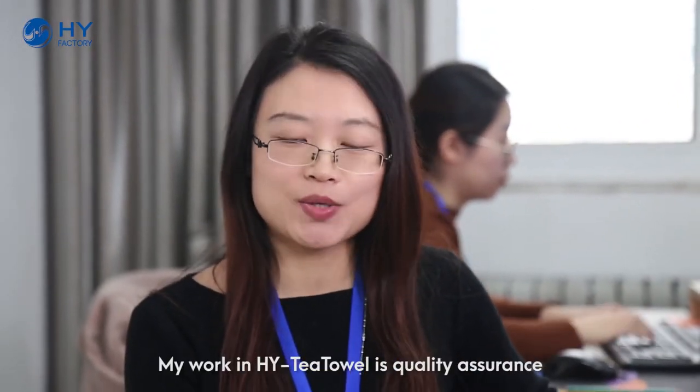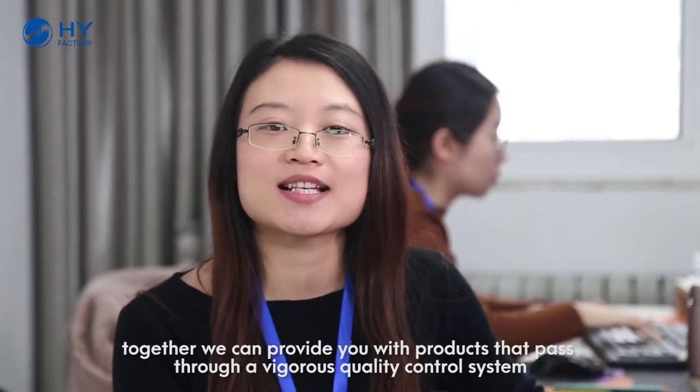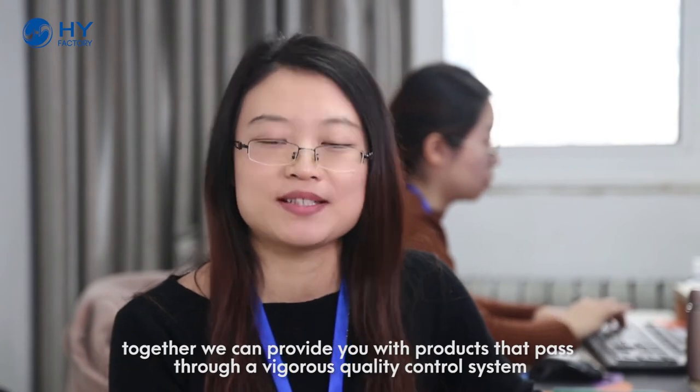Hi there, Claire speaking. My work at HYT Tower is quality assurance. Our factory and company staff work together, and we can provide you products that pass through a rigorous quality control system.